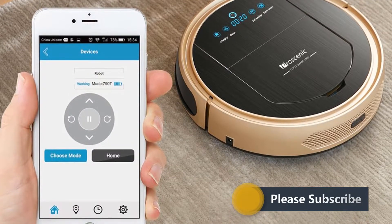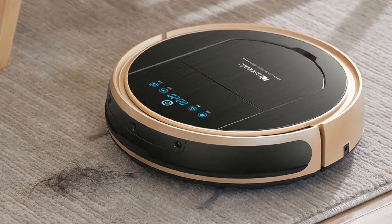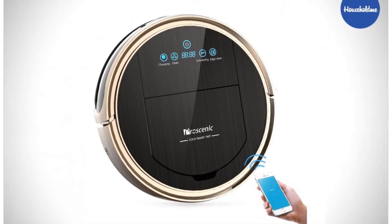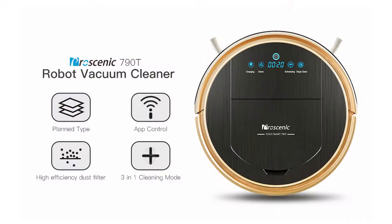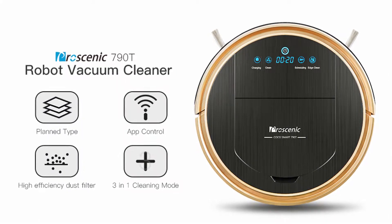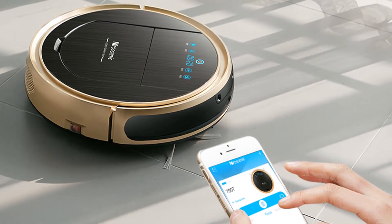You can control and manage your Procenic 790T by using a mobile application. The beauty of robotic vacuum cleaners is autonomy — you can schedule cleanings for when you are away from home. The Procenic 790T lets you schedule up to 7 cleanings, which are repeated weekly. It returns to the charging station automatically if the batteries start running low, and also goes back home when the room is cleaned.